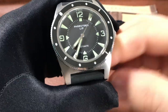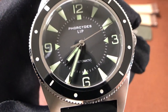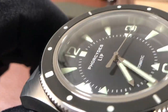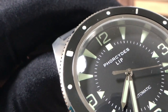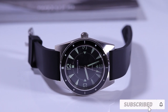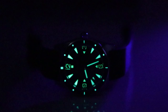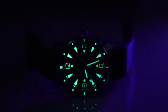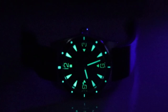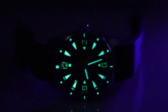The dial is where you probably have most of your interest, and rightfully so — look at the lume applied to these indices and hands. You can see how high they are raised off the dial. This watch is a lume monster with a strong glow that lasts for many hours throughout the night. There's easy legibility between the bezel and the hour markers, which helps when using the bezel feature at night.